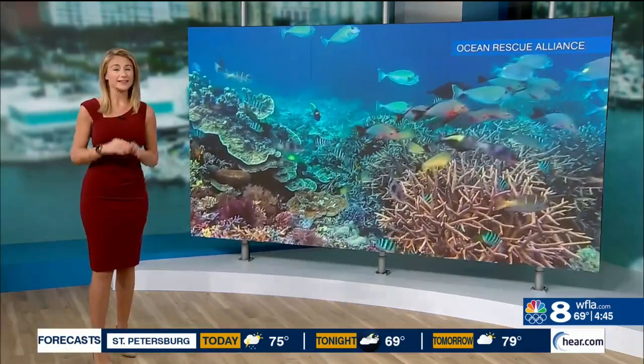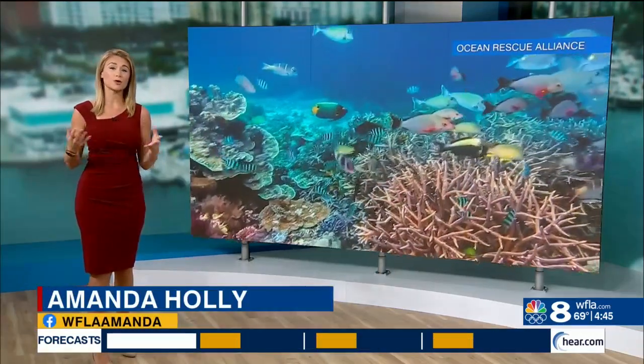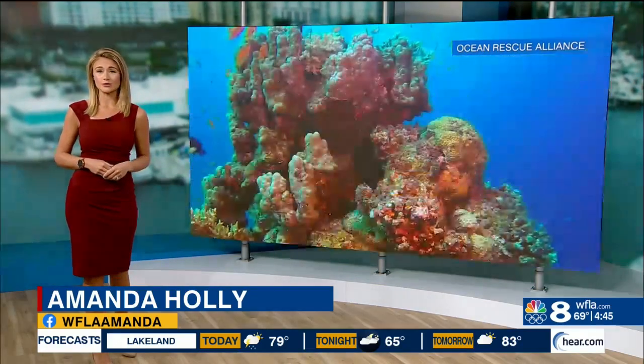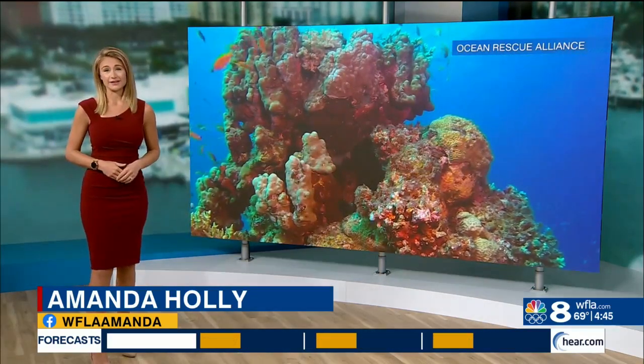Good morning, Amanda. Good morning, Avery. These reefs provide habitats for over 4,000 species of fish, not to mention all the money they bring in with tourism. But sadly, they're dying at an alarming rate.